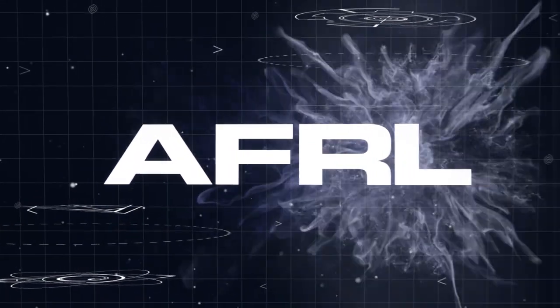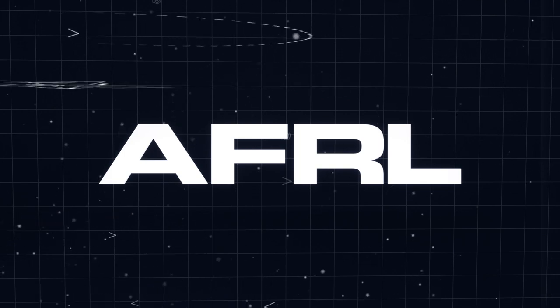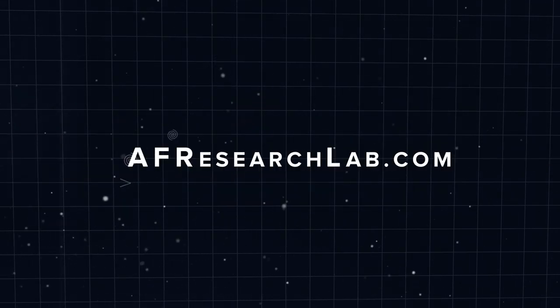Make sure to stay tuned for our next video. And this is AFRL Tech.